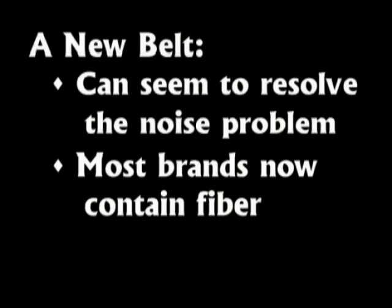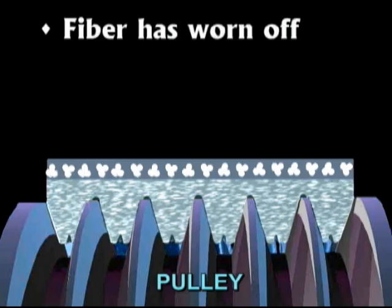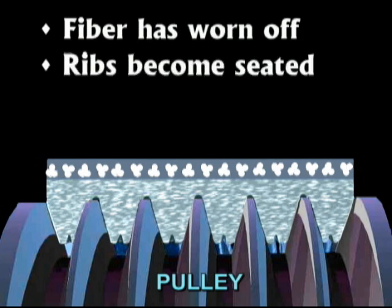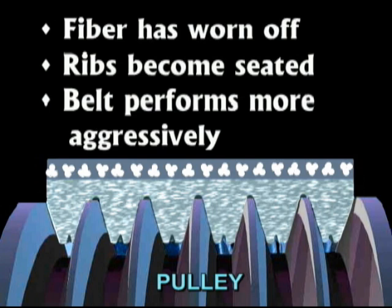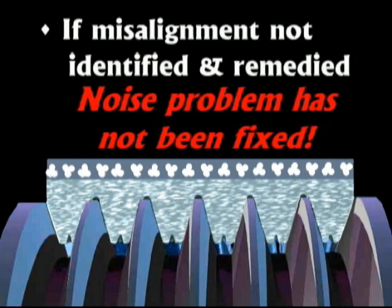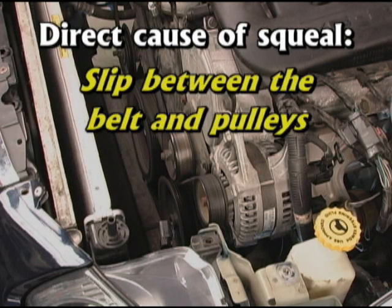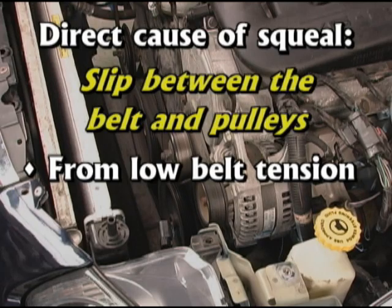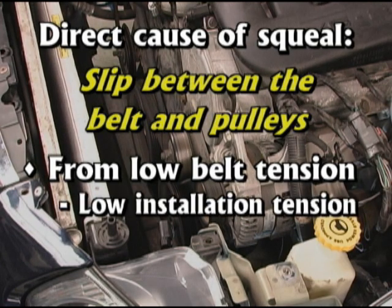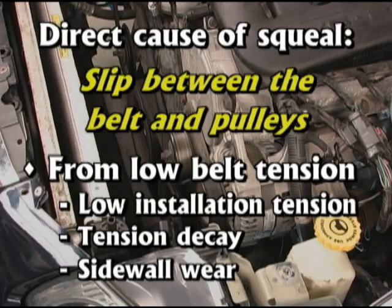Most brands of belts now contain fiber, especially Deco's W-profile belts. Once the fiber has worn off the surface of the belt and the ribs become seated in the pulley, the belt performs more aggressively. And if the misalignment has not been identified and remedied, the noise problem has not really been fixed. The direct cause of squeal is relative slip between the belt and pulleys. Usually the slip results from low belt tension due either to low installation tension, tension decay from belt relaxation, actual stretch, or sidewall wear.